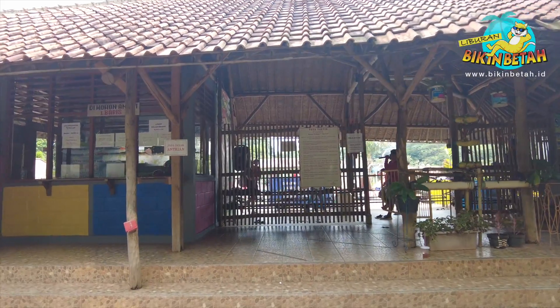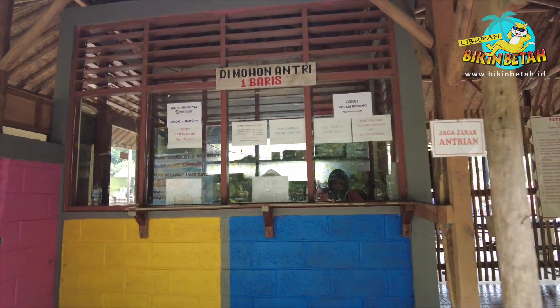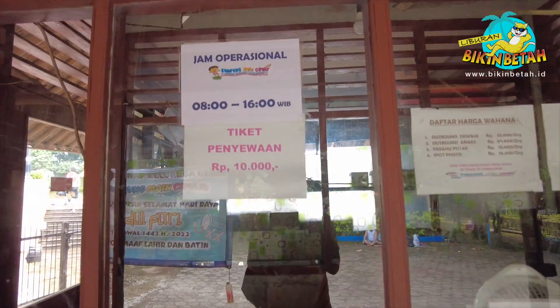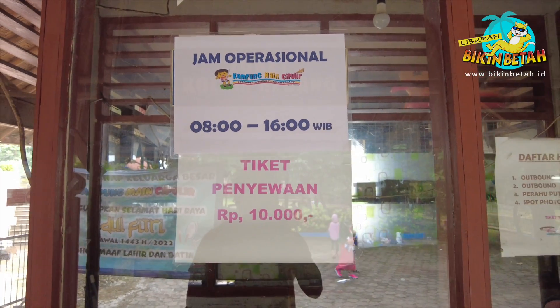Nah, yang satu ini loket untuk penyewaan wahana. Tiket penyewaannya 10.000 rupiah, tapi belum termasuk harga masing-masing wahana ya. Tiket wahana mulai dari 10.000 hingga 30.000 rupiah, tergantung wahana mana yang kamu pilih.